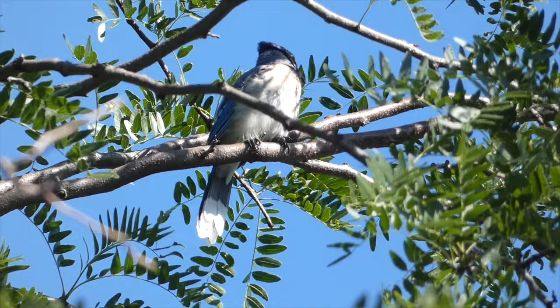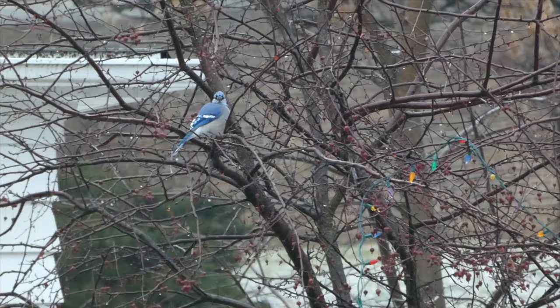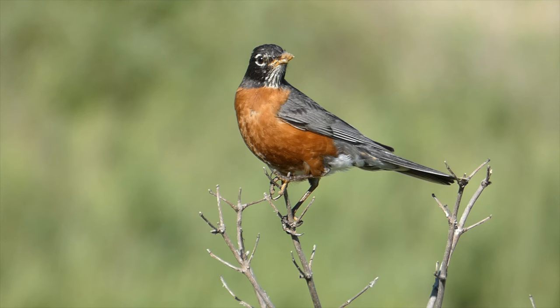Given their large size and somewhat aggressive nature, Blue Jays can cause a commotion when they visit feeders, although they typically don't stay very long, but prefer to grab a food item and fly off with it. Some things they are particularly fond of are walnuts and peanuts, but these omnivores eat many different things.